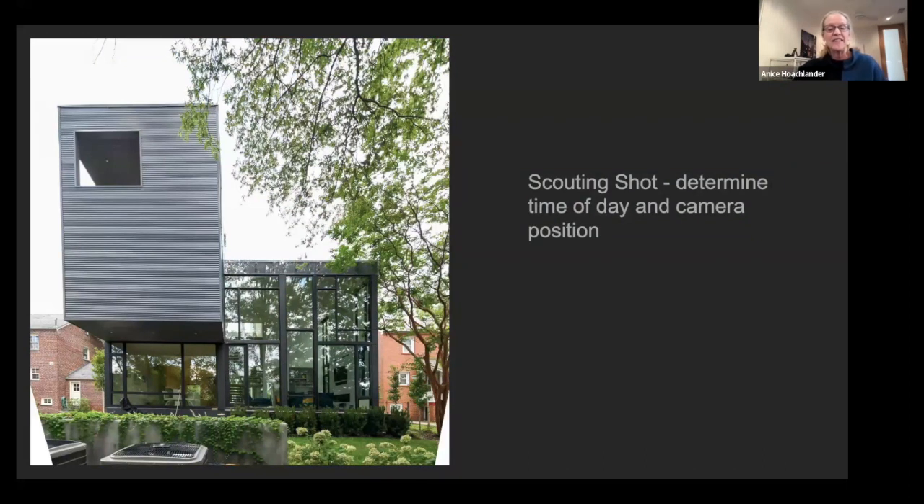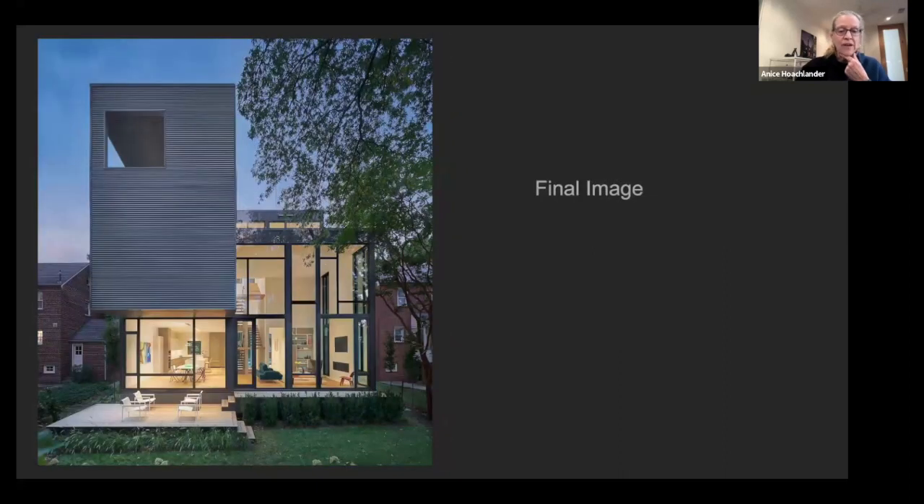On another scout, the site was very tight. I knew I couldn't shoot from the ground because the mass on the left was distorting. I have an 18-foot tripod, and scouting helped me determine I needed it. Because of all the transparency in the building, I really wanted to shoot at dusk. This is the final shot of that project, by Robert Gurney.